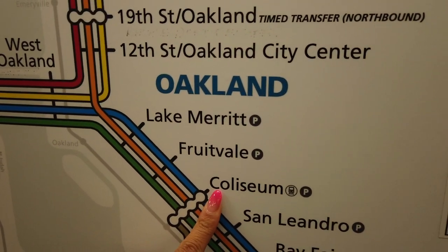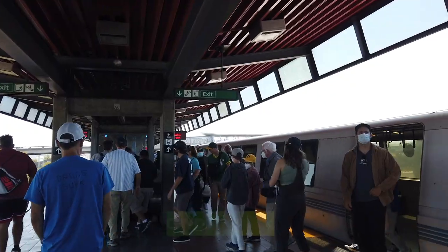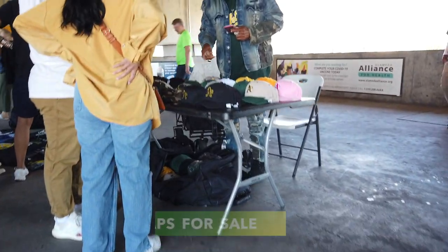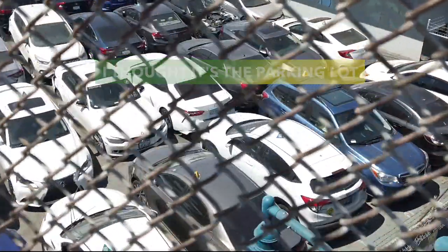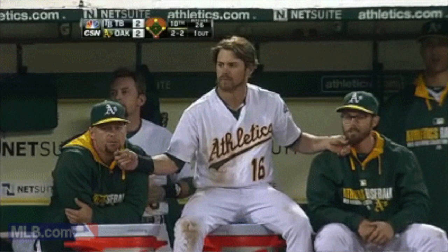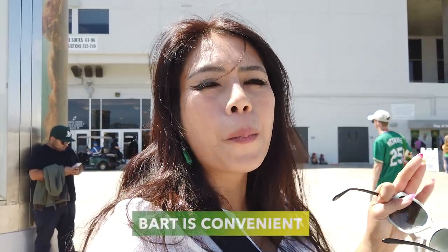We're in a BART station right now and we're going to the Oakland Coliseum using the BART. We'll find out all about Oakland Coliseum. We're going to the Oakland Coliseum and I can see a lot of people going in here. The ride from the BART is pretty convenient.